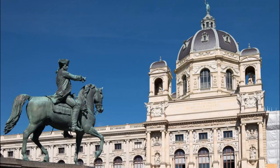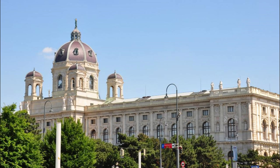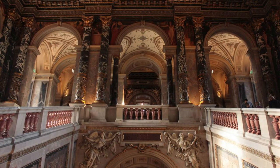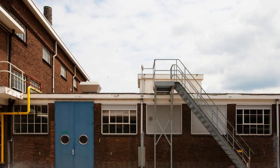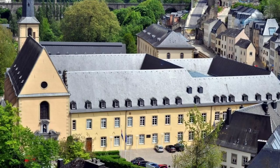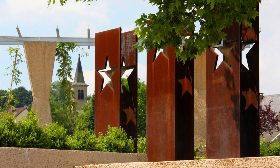Immerse yourself in art, history, and culture at Luxembourg City's renowned museums. Explore the collections of the National Museum of History and Art, which span millennia of human civilization, from prehistoric artifacts to contemporary artworks. Marvel at the masterpieces of European painting and sculpture at the Museum of Fine Arts, housed in a stunning neoclassical building overlooking the Alzette Valley. Discover Luxembourg's industrial heritage at the Museum of the Steel Industry, and learn about the country's natural history at the National Museum of Natural History. With museums to suit every interest, Luxembourg City is a treasure trove of knowledge and inspiration.